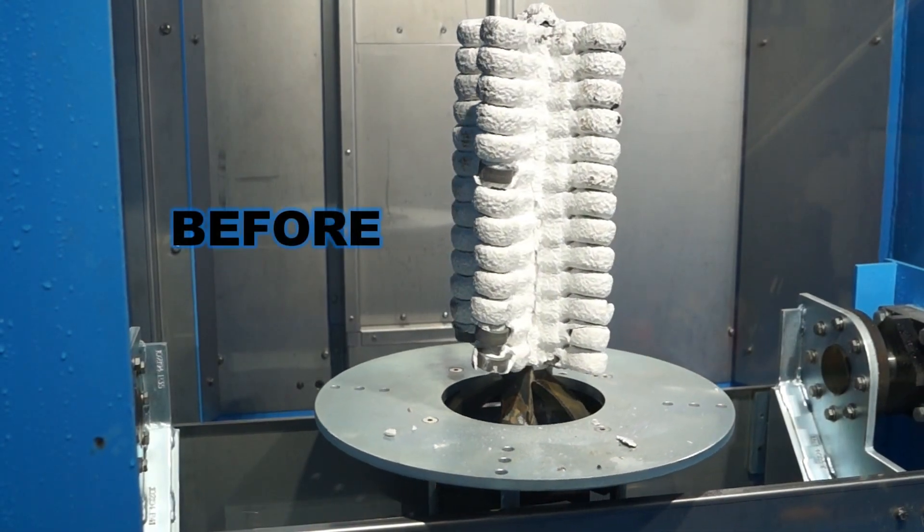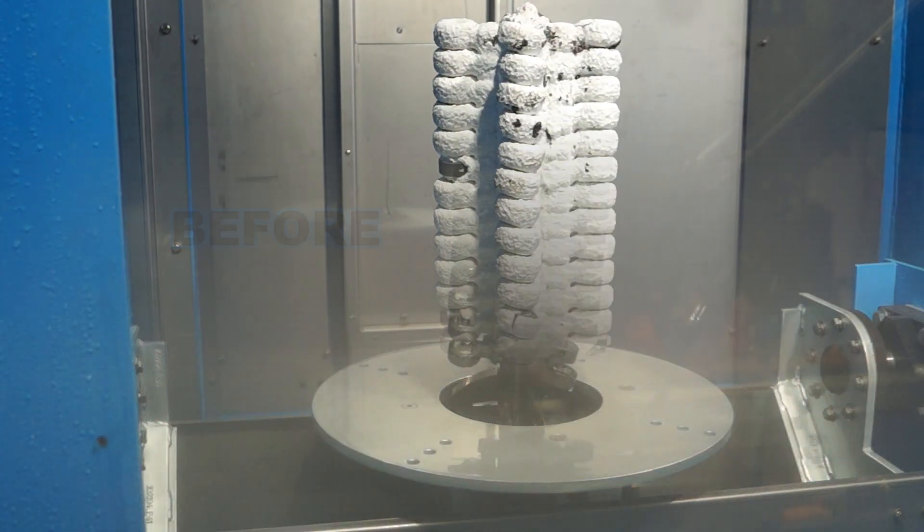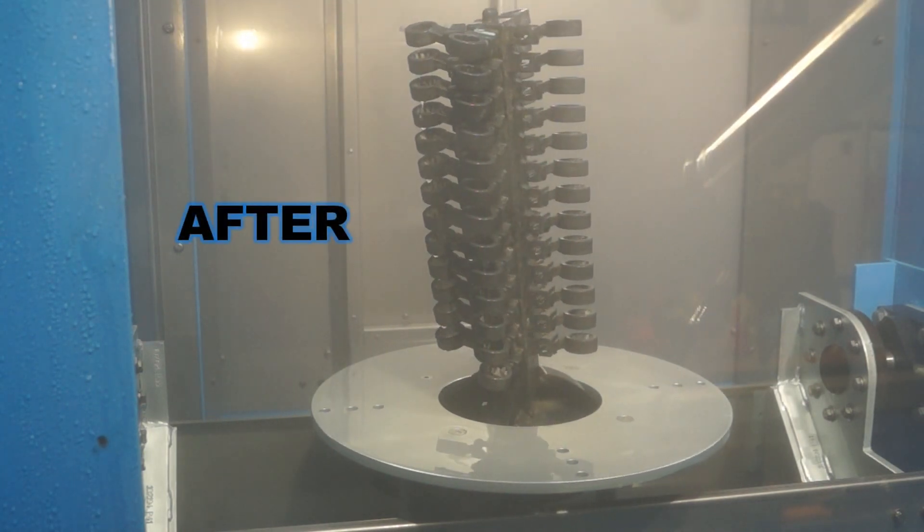Triclex Systems' patented clamping and automatic high-pressure cleaning technologies can revolutionize how your company approaches investment casting cleaning operations.